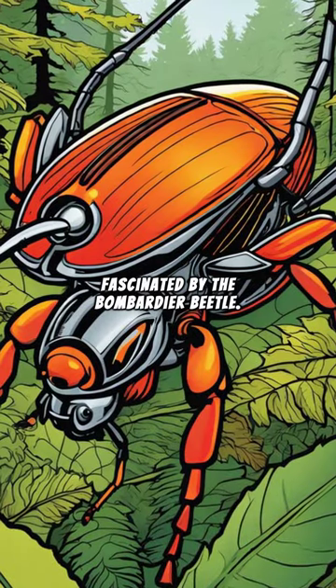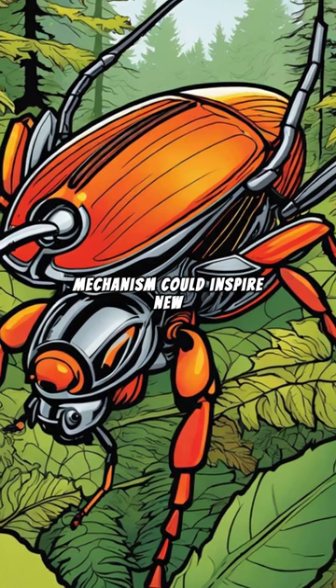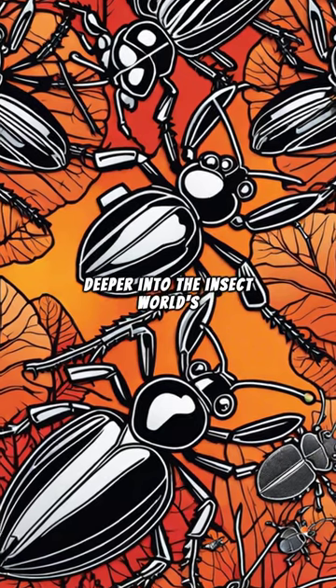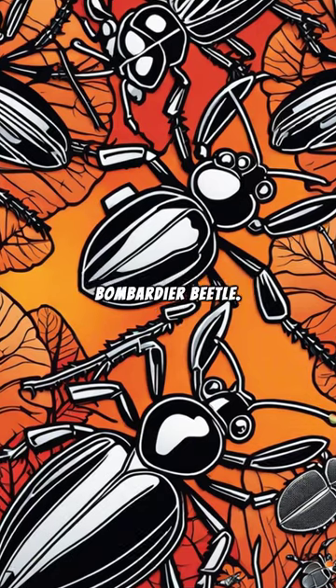Scientists are fascinated by the Bombardier Beetle. Its unique defense mechanism could inspire new technologies, from propulsion systems to medical devices. Join us as we delve deeper into the insect world's mobile artillery and uncover the wonders of the Bombardier Beetle.